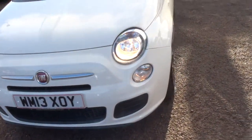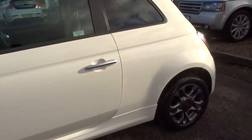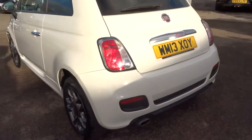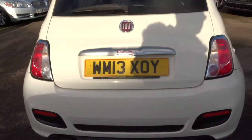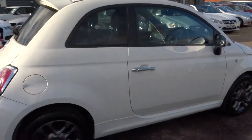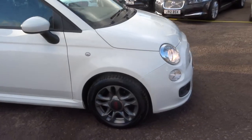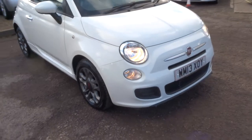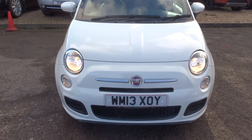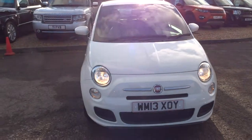If you'd like a test drive, just pop over or give us a call and we can get that organized. We do have several Fiat 500s in stock, so if you're looking through a different platform, I'd suggest having a click on our website to see exactly what we've got. These don't hang around for long — they're very good sellers, so I'd recommend getting in touch quickly. If you've got a part exchange, that's no problem; if you haven't, that's absolutely fine.